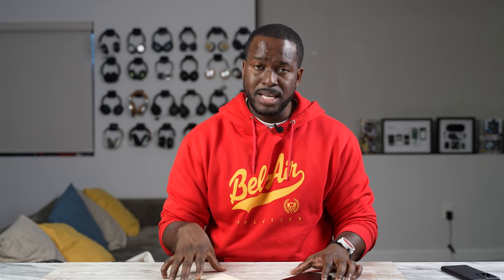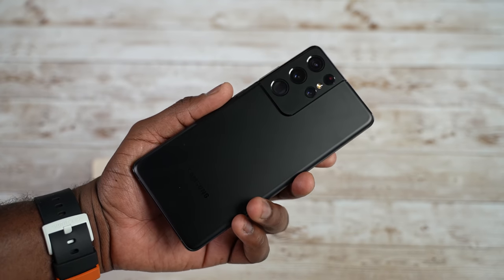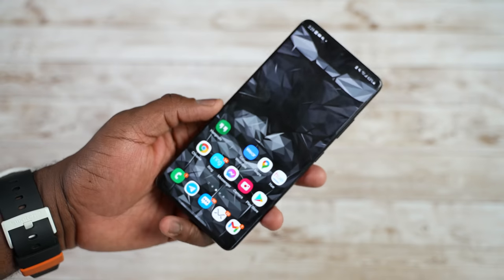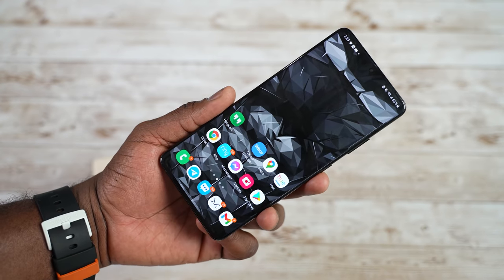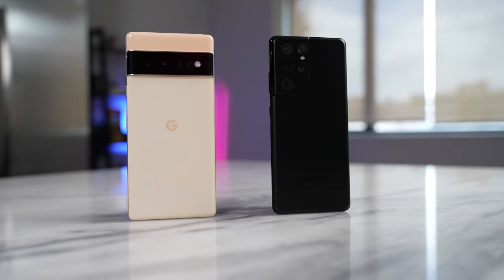The Pixel 6 Pro is a 6.7-inch device. The Galaxy is a 6.8-inch device. They both have 120Hz displays with adaptive refresh rate, which is nice. They also both house roughly a 5,000 milliamp battery each, with the Pixel 6 Pro coming with a 30-watt charger in terms of charging. The Galaxy's 25-watt, so the charging edge will go to the Pixel 6 Pro, at least on paper.